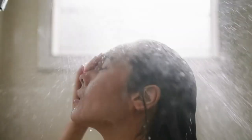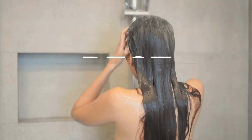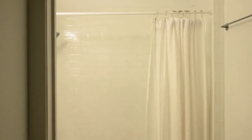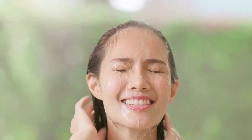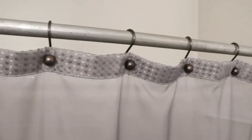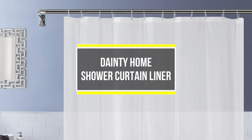Elevate your bathroom's form and function with the best shower curtain liners from Amazon. These trending essentials not only prevent water spillage but also add a touch of elegance to your shower space. Durable, mildew resistant, and stylish — discover the top-rated liners capturing the attention of savvy homeowners ready to transform their bathroom with a simple upgrade. So without further ado, let's get started.